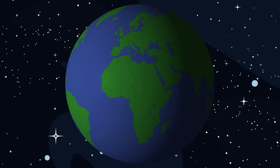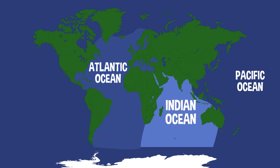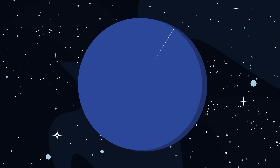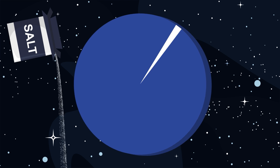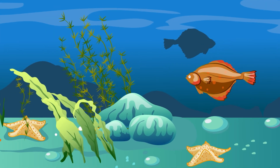There are five oceans on our planet. The Pacific Ocean is the biggest, then the Atlantic, Indian, Southern, and Arctic Oceans. Some oceans are saltier than others, but usually around 3.5% of ocean water is salt.